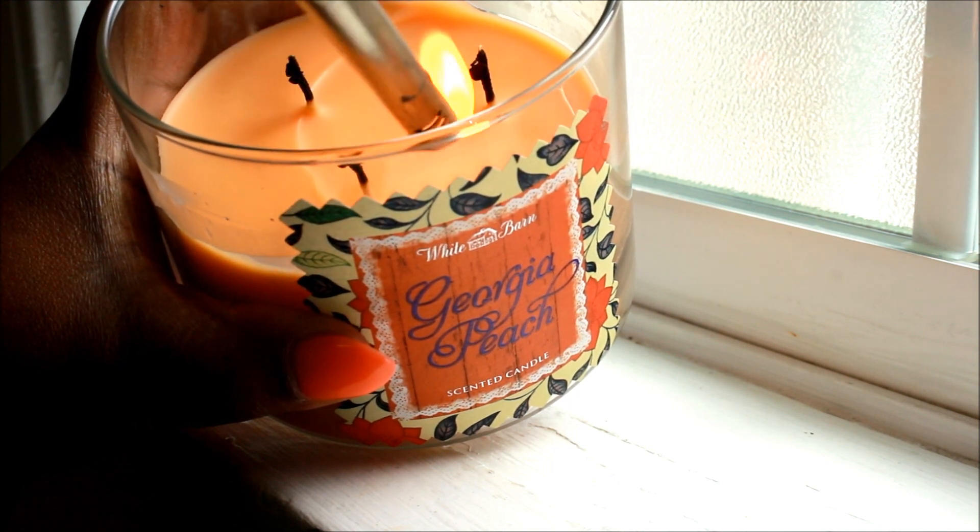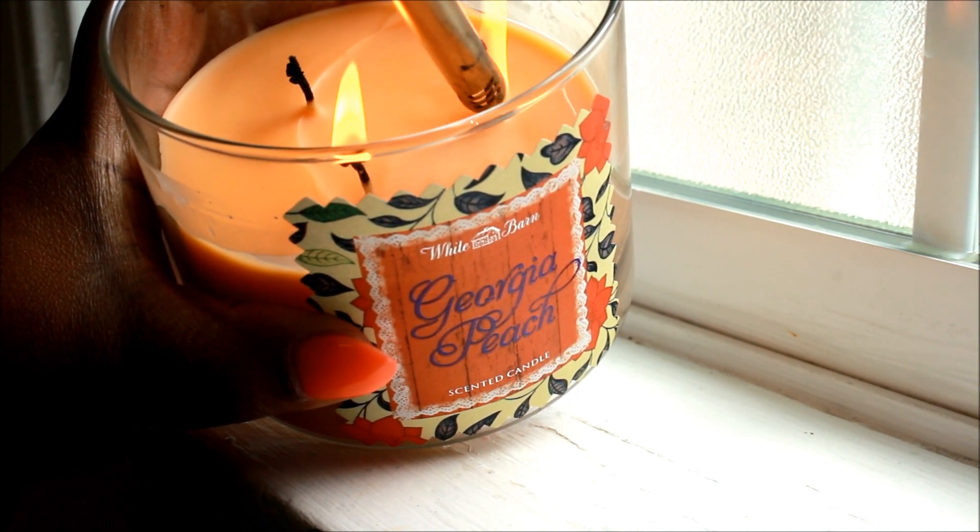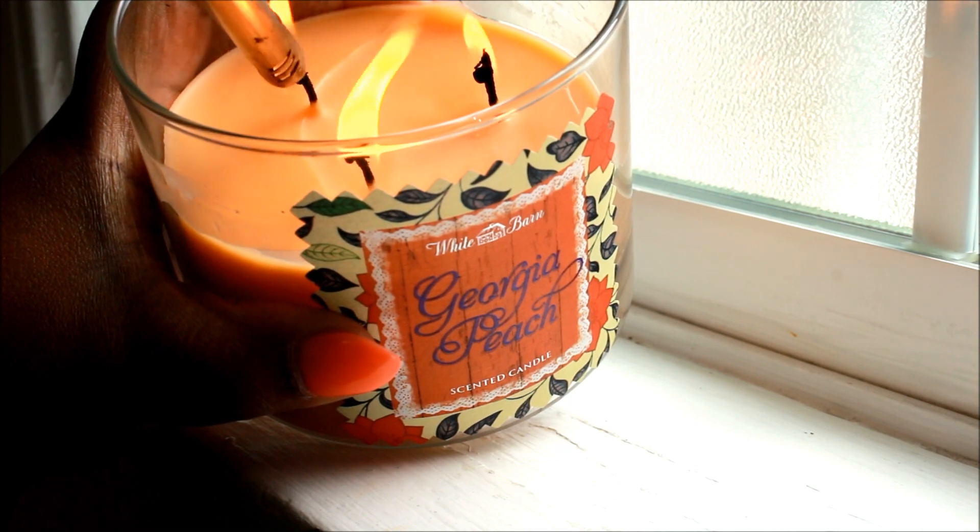I just recently got this candle so it smells heavenly in the bathroom.